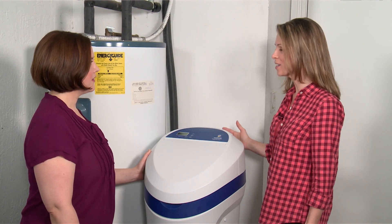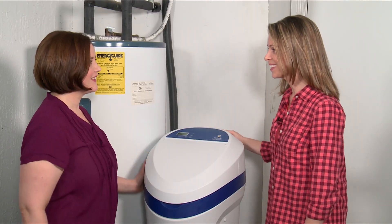Thank you so much — I am so excited. You're definitely going to see the benefits, but you're really going to be happy when you feel the benefits as well. I'm really looking forward to the positive impact this water softener is going to have. I already feel like it's money well spent.